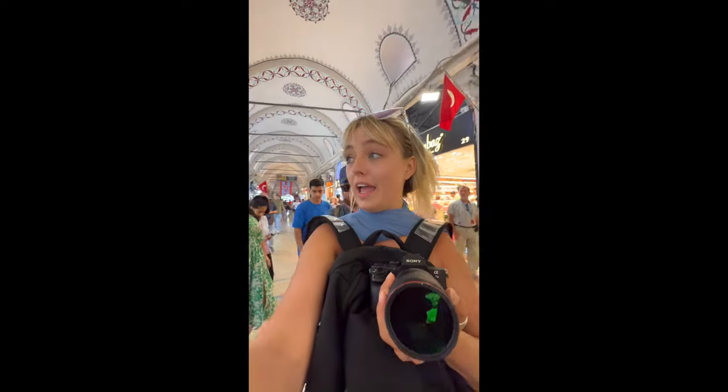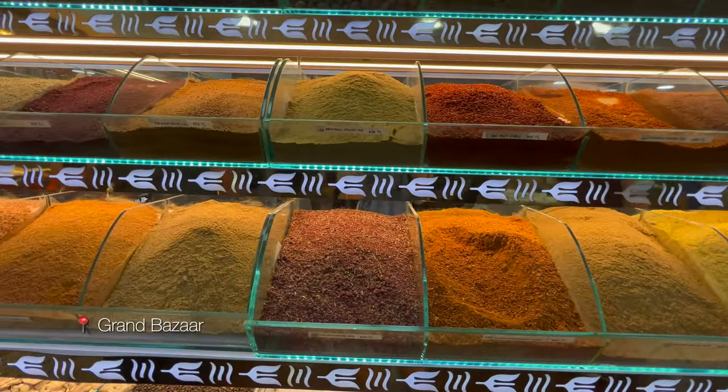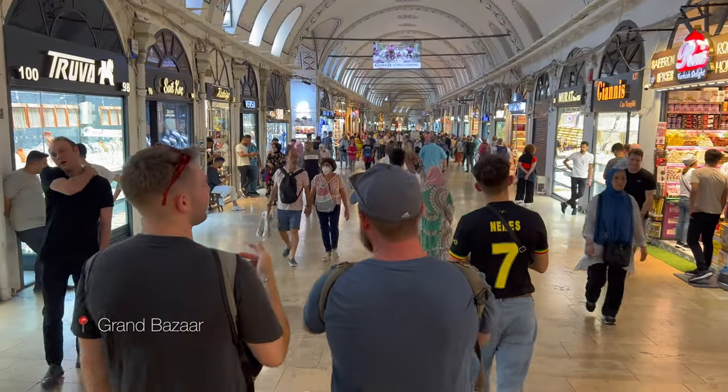We have made it to the bazaar, and if you don't know what this is, it's a massive number of stores — over 2,000 stores, and our guide said over 200 streets that spread throughout it. It just goes on and on and on.